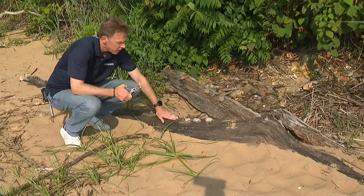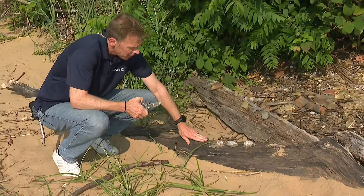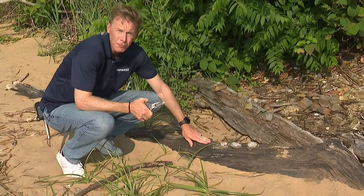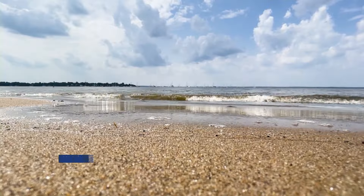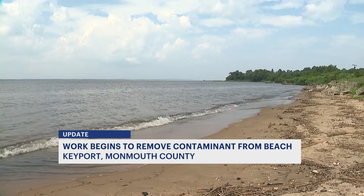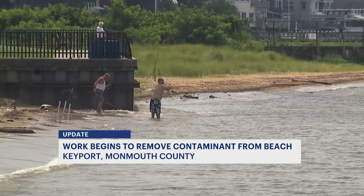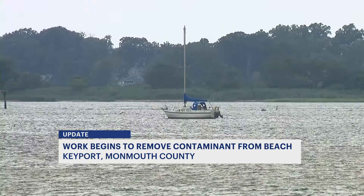Perhaps by no coincidence, these were found right in front of the old Aeromarine plane factory, and it is very possible these contaminants came from that company. This is a narrow stretch of beach along Raritan Bay, used mainly by the locals who live in these neighborhoods of Keyport — those who like to fish, kayak, or sail.